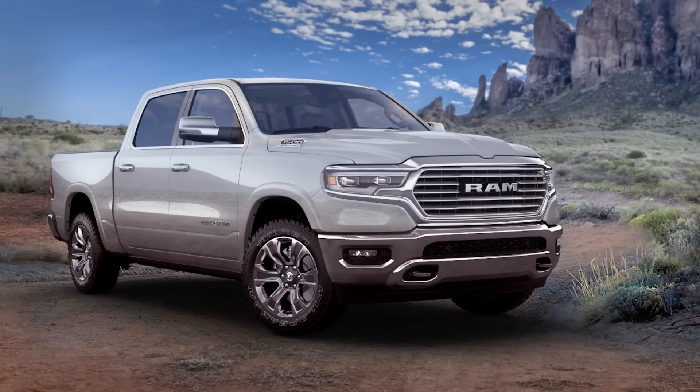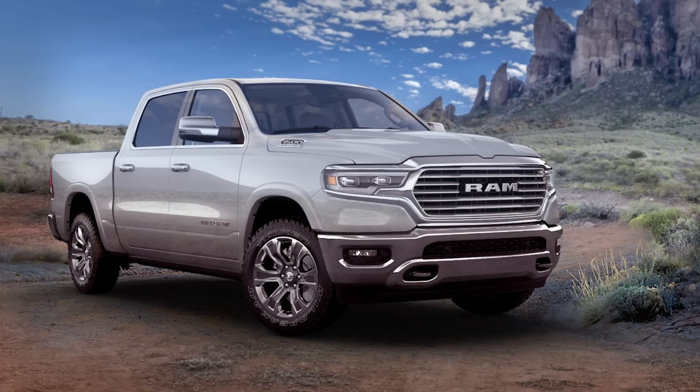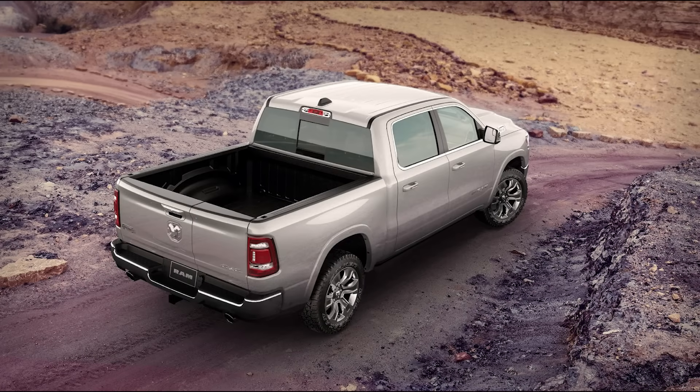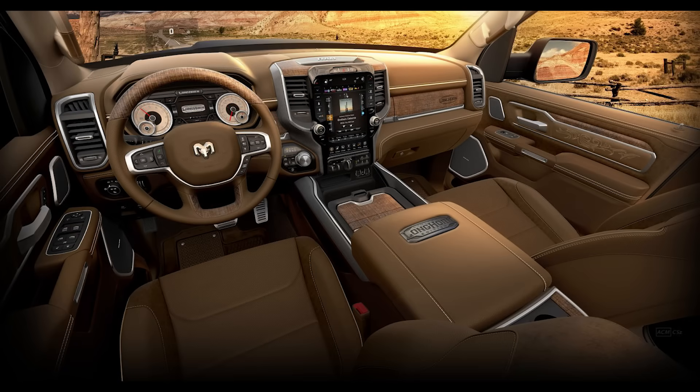Second is the 2022 Ram 1500 Limited Longhorn South Fork Edition. This is a model exclusive to the American market with a cost of $61,620 plus around $1,700 destination. It's meant to replace last year's Limited Longhorn 10th Anniversary Edition. It comes with the multifunction tailgate, deployable bedstep, spray-in bed liner, and Falcon Wild Peak all-terrain tires, but the best stuff is saved for the interior, where it gets a beautiful exclusive mountain brown color with bucket seats, suede door bolsters, and leather inserts.